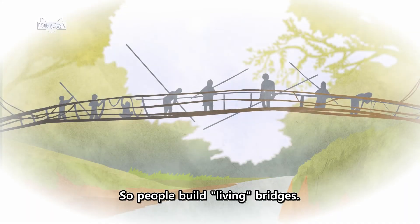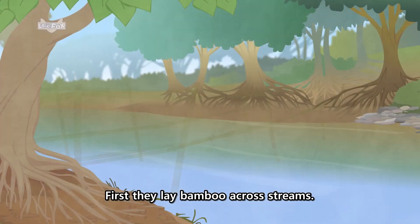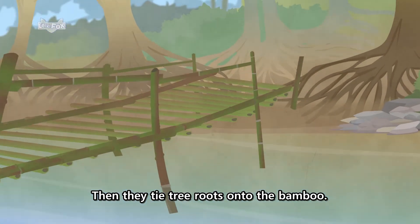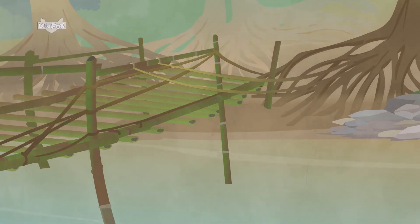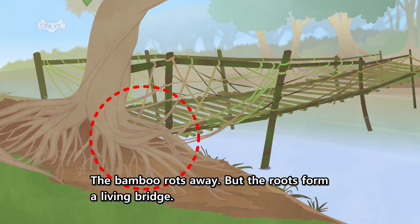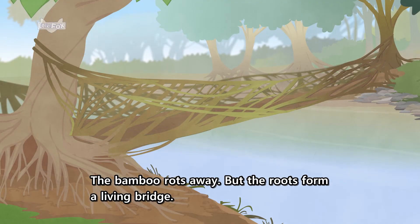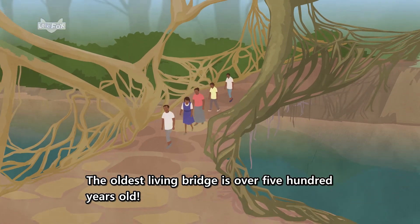So people build living bridges. First, they lay bamboo across streams. Then, they tie tree roots onto the bamboo. The roots grow across the stream and into the soil on the other side. The bamboo rots away, but the roots form a living bridge. The oldest living bridge is over 500 years old.